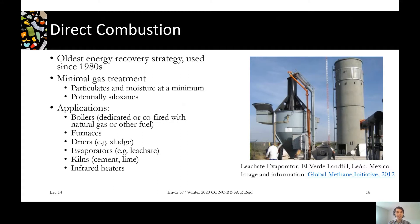With this heat we can be heating water in a boiler, heating air in a furnace, treating sludge or leachate in a dryer or evaporator, doing an industrial process such as a kiln for cement or lime, or using infrared heaters. All the ways that natural gas could be used, you can often use biogas or landfill gas as well with some modifications.